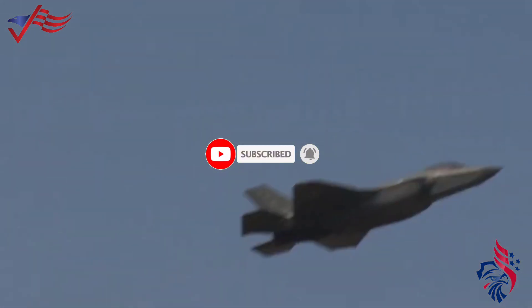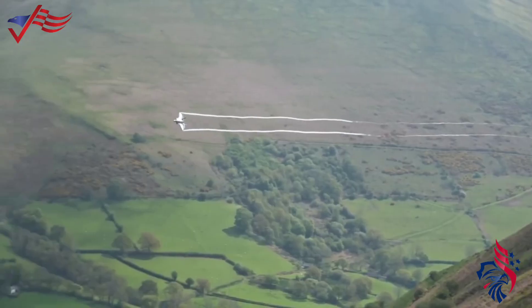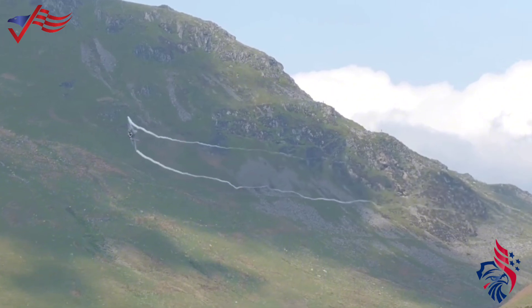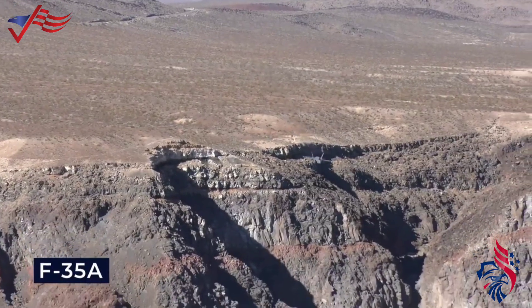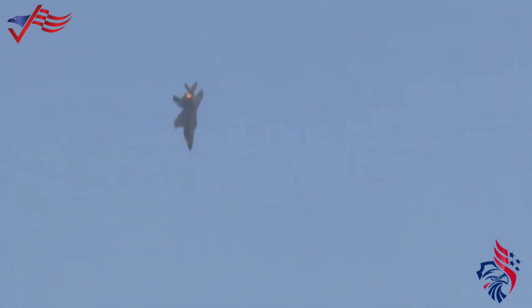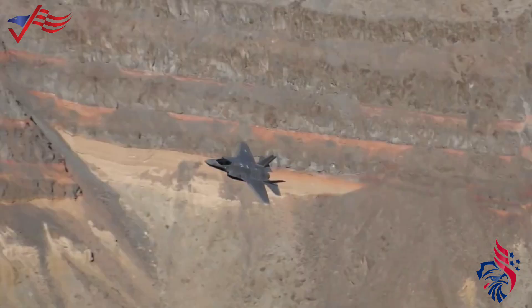The F-35, with its advanced technology and multi-functionality, has become a linchpin in the nation's ability to navigate strategic competition effectively. The F-35 comes in three main variants — the F-35A, F-35B, and F-35C — each tailored to the U.S. Air Force, Marine Corps, and Navy requirements. The F-35A is designed for conventional takeoff and landing, operating from traditional runways. It does not have the ability for vertical takeoff or landing, relying on standard runways for operations.